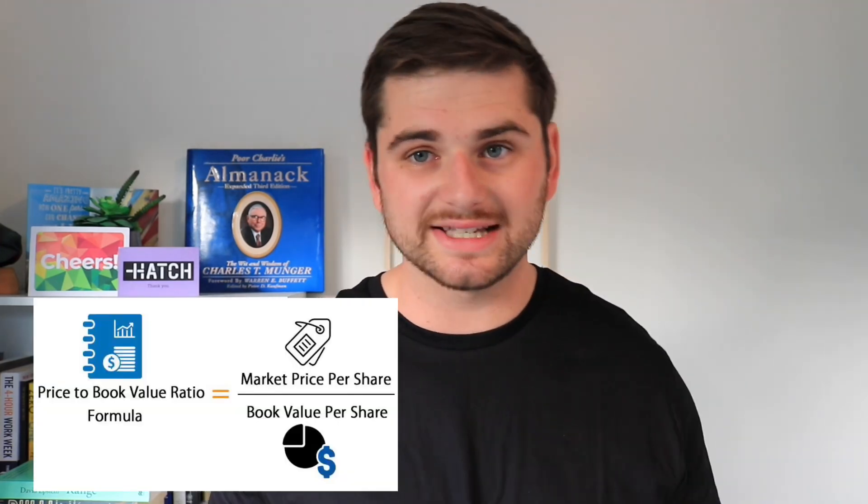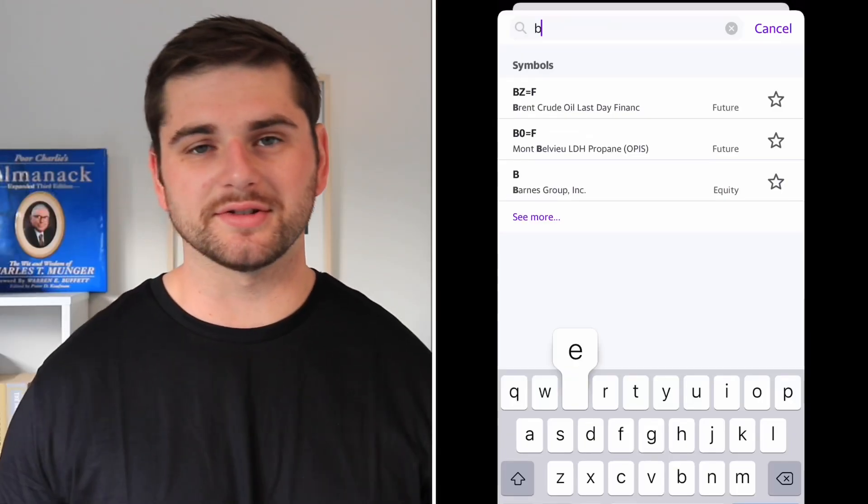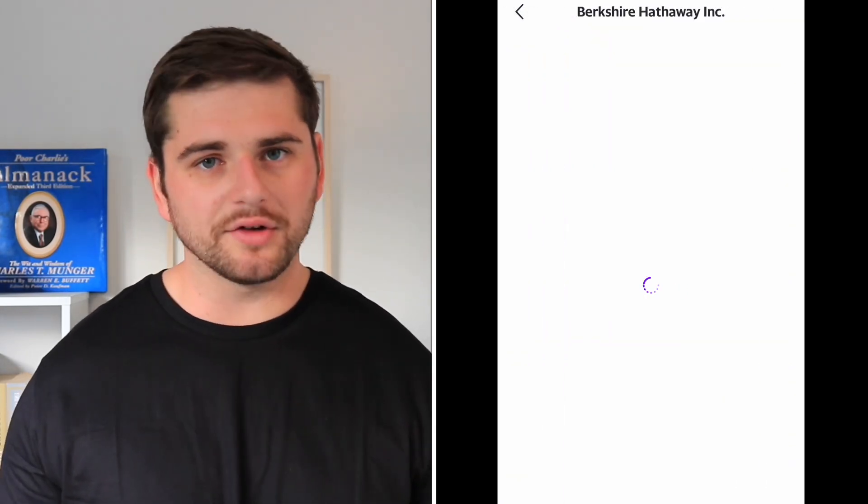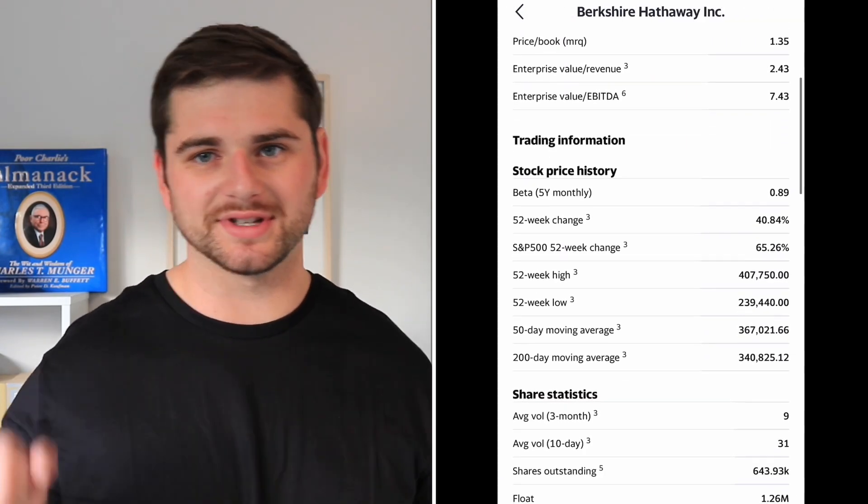The next metric is the price to book ratio, and again this is a fairly easy-to-get metric for most companies. If you look up a business on Yahoo Finance and look at key statistics, you'll pretty much always see a price to book ratio. Just like the P/E ratio, we have a price factor divided by some other number — in this case, book value. Book value is simply the assets of the company minus any of the liabilities. If the business owns buildings and intellectual property, those are assets; if they have long-term debt, that's a liability. The net equity you're left with is called book value.